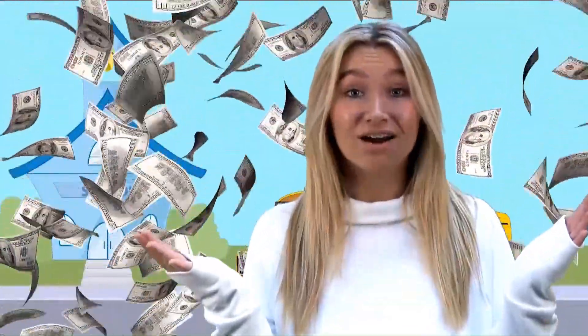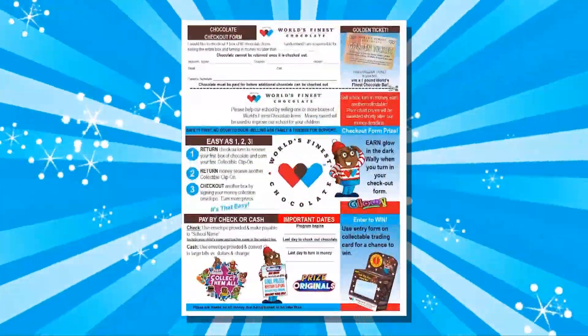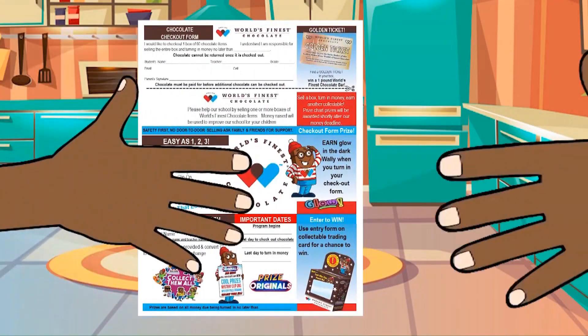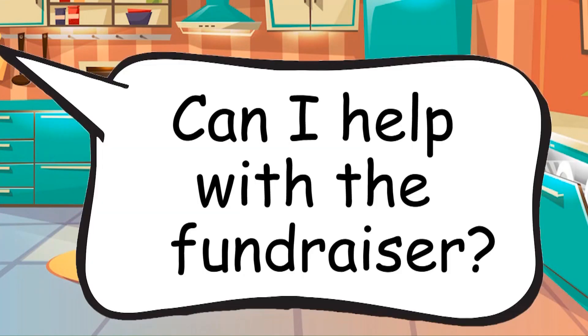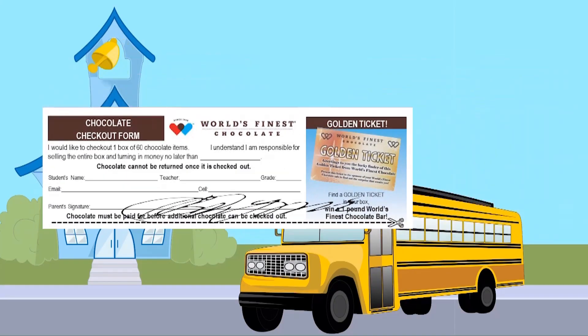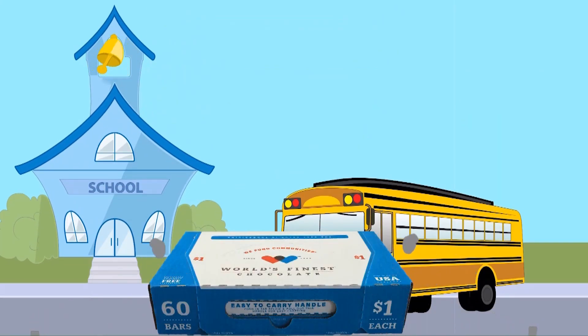So how do you start? First, the most important thing is to take your World's Finest Chocolate letter home today. Give it to your mom, dad, or grown-up at your home and ask them if you can help with the fundraiser. Have them sign the permission slip and bring it back to school tomorrow to receive your first box of chocolate.